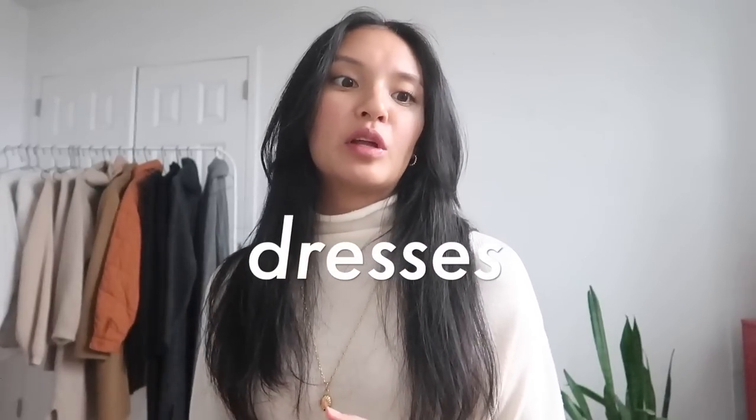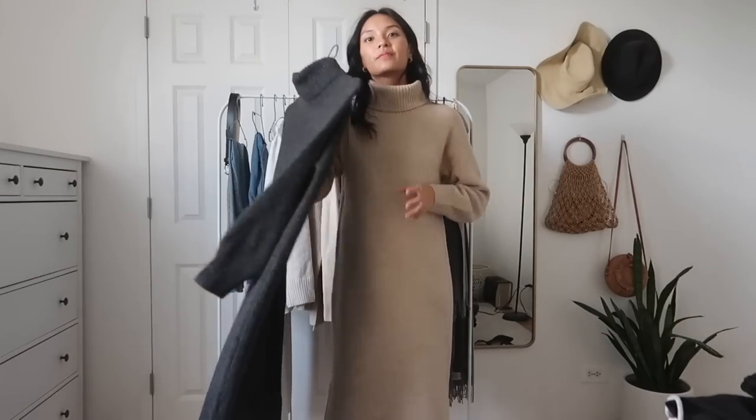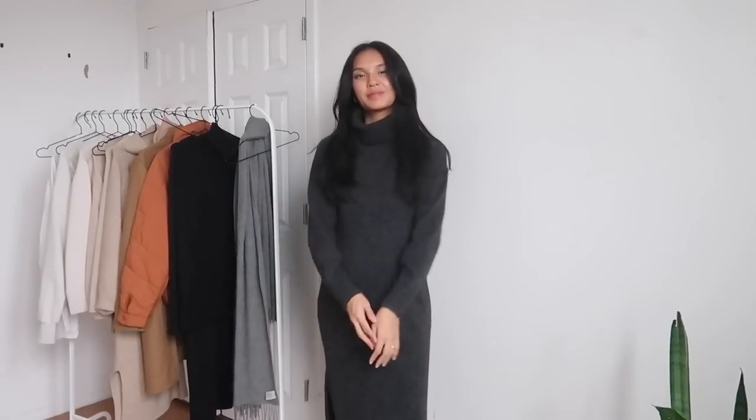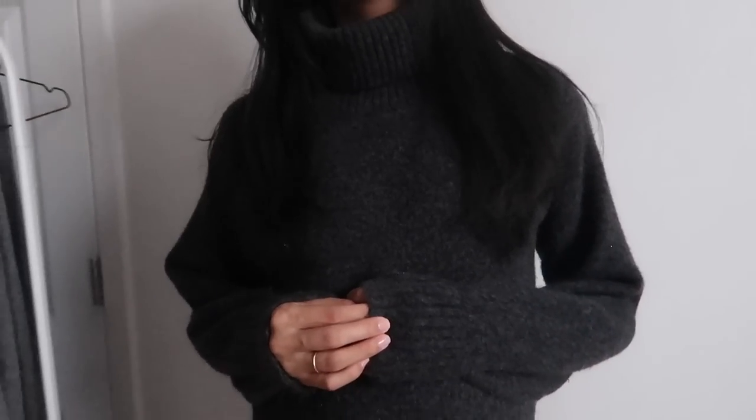Moving on to dresses. This year I've been so into sweater dresses — I've been wearing them so much. I got the same exact sweater dress in two different colors from Uniqlo. They're the perfect midi length, they have a little slit, and I just think they're the most comfortable material. I love the colors — they're so classic, they look really good, and the turtleneck is just the perfect weight and thickness. Just the best style.